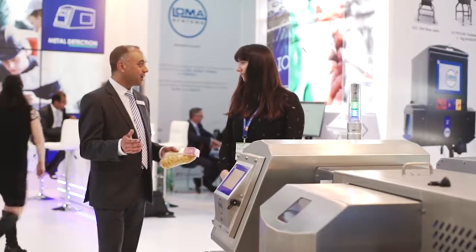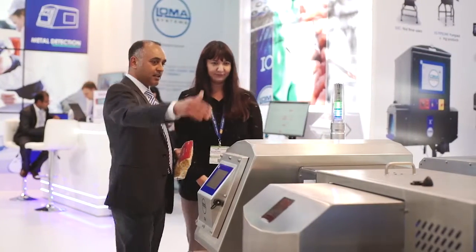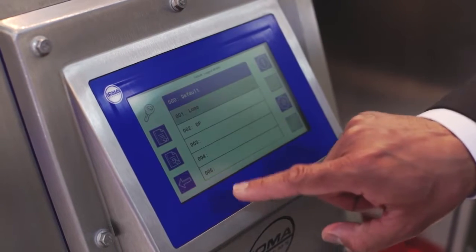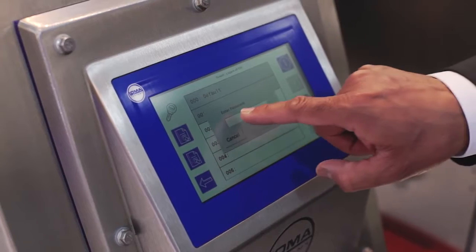My name is Hitesh Hirani, I'm the Technical Director of Loma Systems, responsible for all product offerings. Here at Interpac we have launched the IQ4 series of metal detectors, covering the food and pharmaceutical industry, delivering world-class detection performance designed to survive in the harshest environments, with a colour intuitive touchscreen providing ease of use.